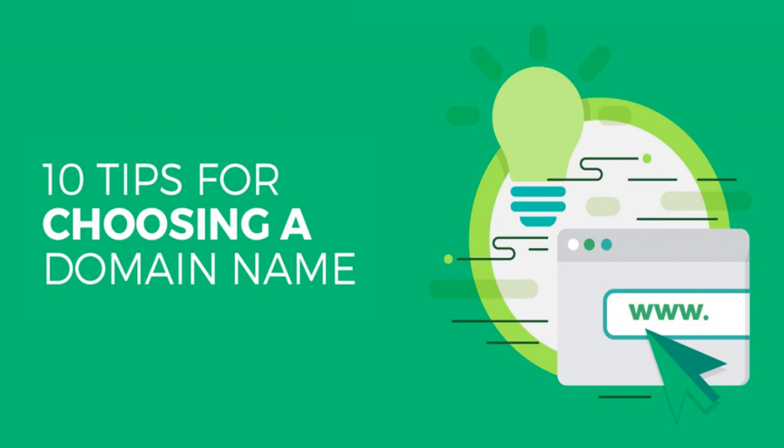A domain name is a very important part of your business because that is the thing that is going to stick with you for a very long time. That is the name that people will remember your website, remember your brand, whenever they want to visit your website — that is the name they have to type in the URL bar. So that name has to be unique, short, and something that anyone and everyone can remember. I have selected a list of 10 different tips that will really help you select the perfect domain name for your website business.